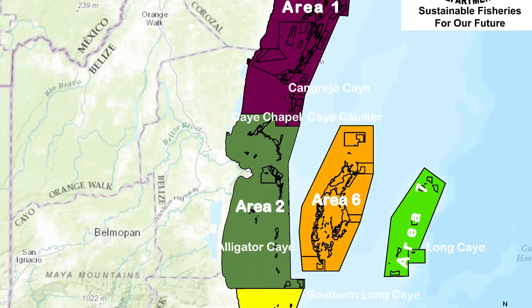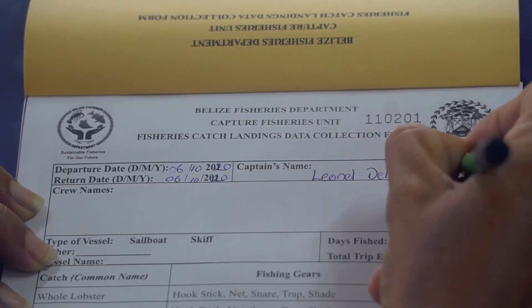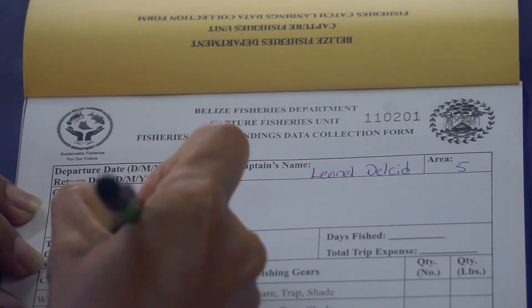If you go to two fishing areas in one day, use one log sheet per fishing area. List all crew members' full names as they appear on the fisher folk license. No nicknames.